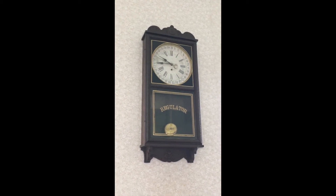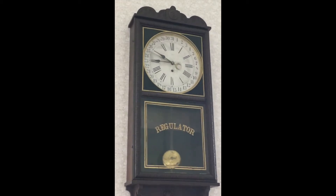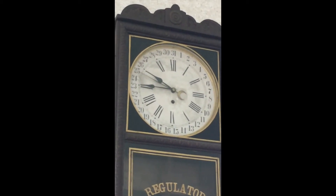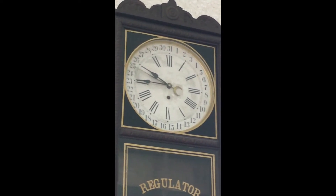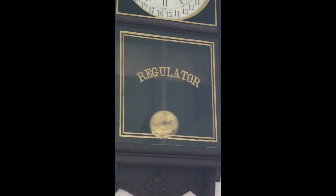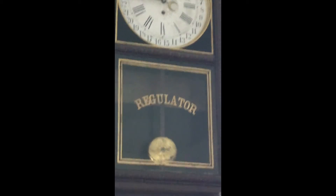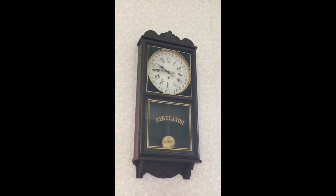The school clock tells the time of the day for the students, but it also tells the day of the month — you can see the numbers one through 31 circling the clock face. The pendulum is what runs the clock: it swings and makes gears move inside, and therefore the hands move.